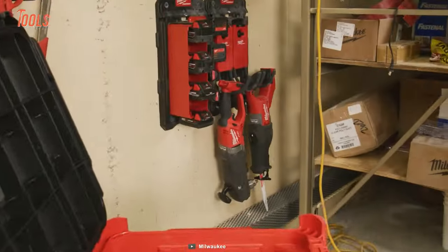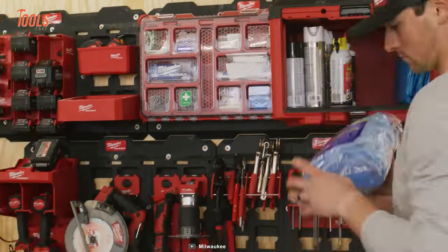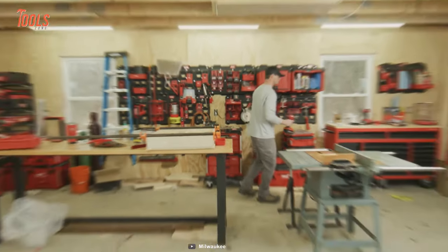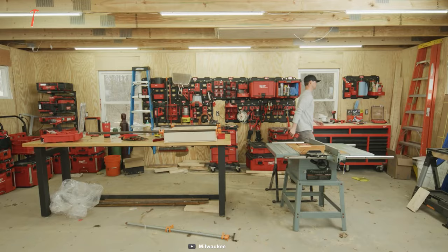With over 75 options available, the Milwaukee Storage System empowers users to tailor their storage for site, transit, and shop needs.